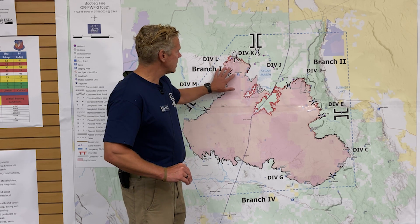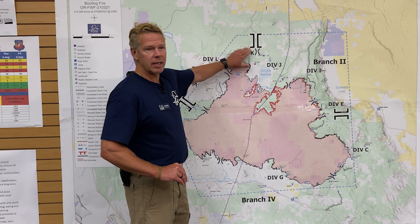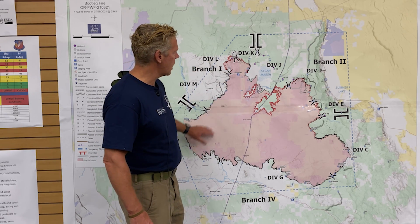The northwest side of the fire has line in it. We're also doing some contingency lines around that, just in case we get any spot fires that spot outside the fire itself and threaten to increase the fire size.